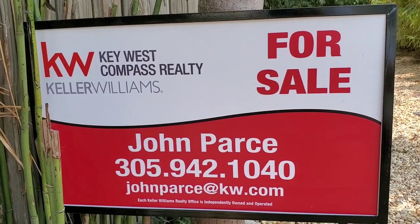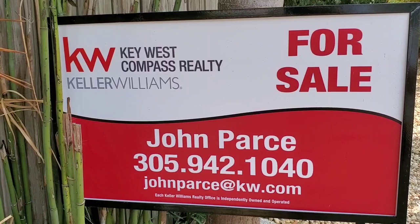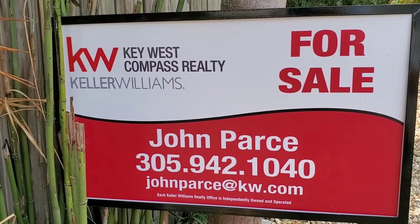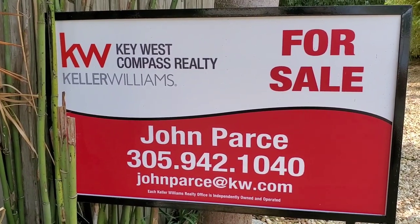Again, this is 914 Williams Alley, Old Town Key West. My name is John Parse. Thank you very much for coming by. It's a beautiful sunny day down here today — hopefully the same up in your area. And if it's not, come on down here and enjoy some of our Key West sunshine. Thank you very much and take care out there.